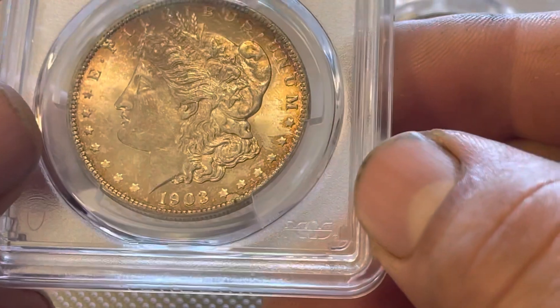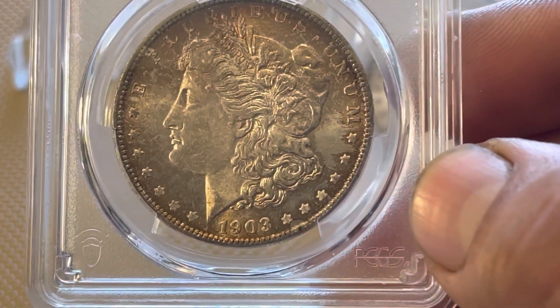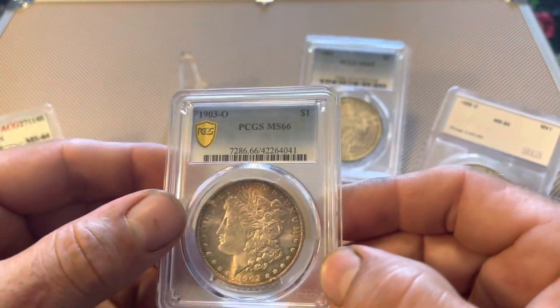I do have a couple other coins that I've won from them recently that I'll share with you guys — a couple proofs and cool stuff like that.